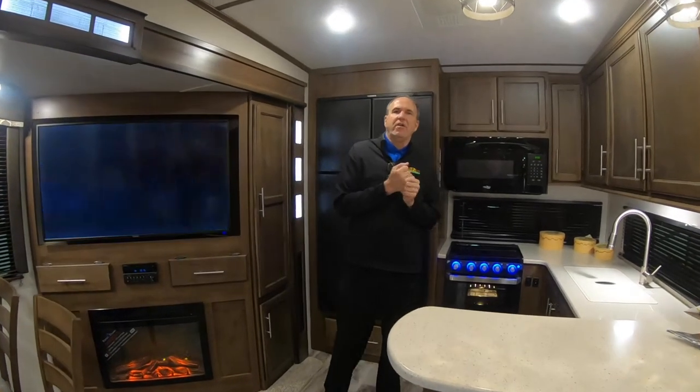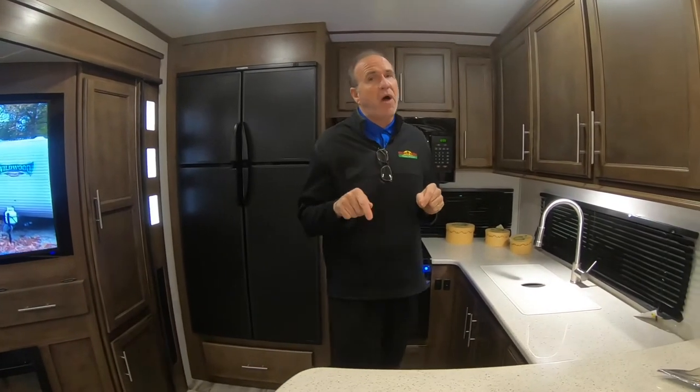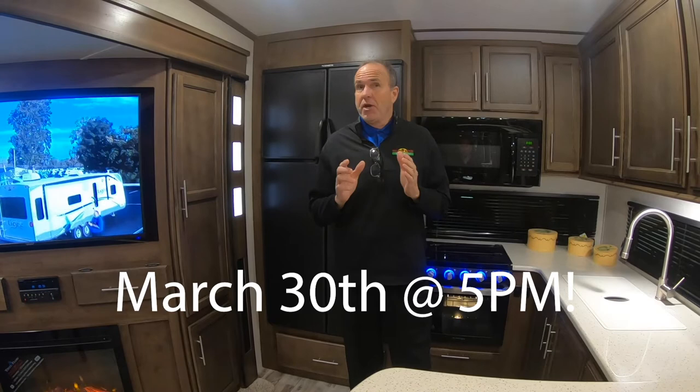Hi everybody, it's John Stout and this is Walkthrough Wednesday. The big thing about today is I'm actually standing in one of the 12 that we have on special sale pricing, but the clock is ticking because the sale ends March 30th. The unit I'm standing in is awesome.